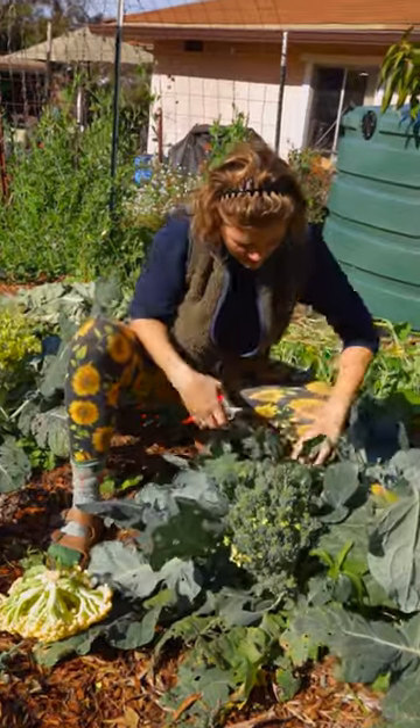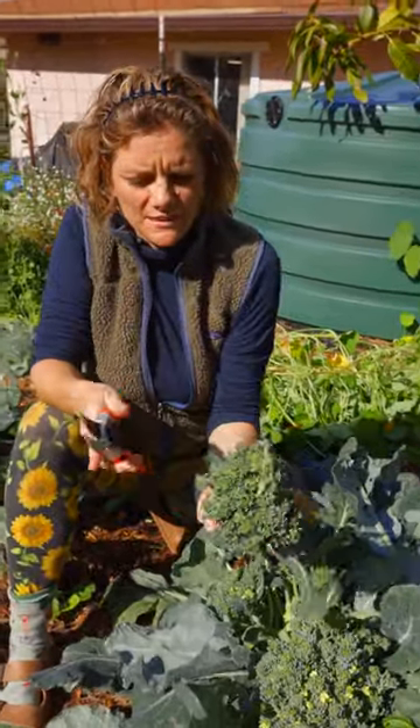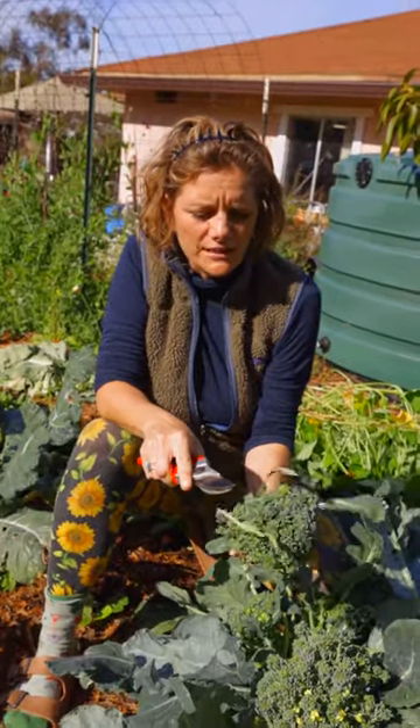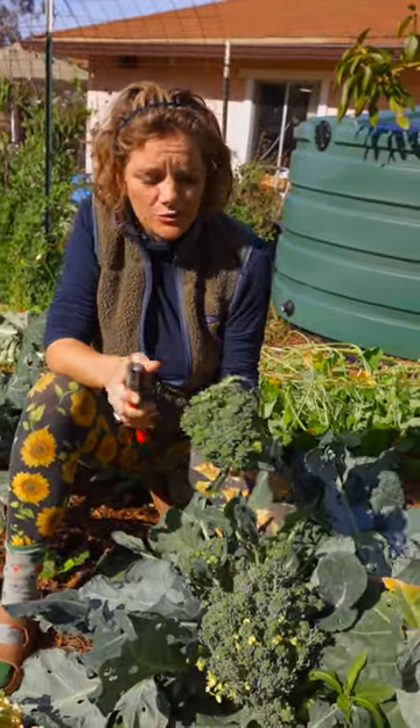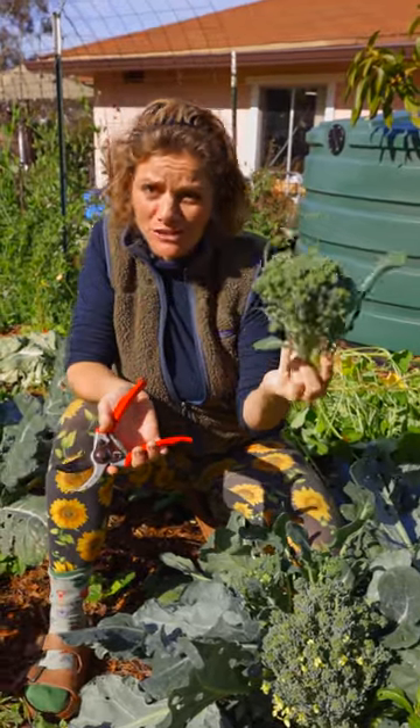Something like this side here — these guys are a lot more delicious, but still these are starting to flower and it's the end of this plant. Don't worry, it's still edible — eat it, enjoy it, but make sure you eat it quick.